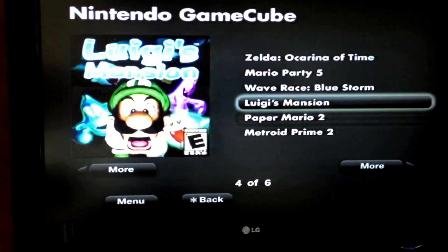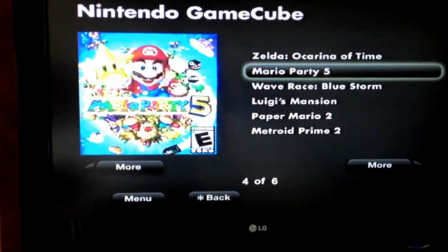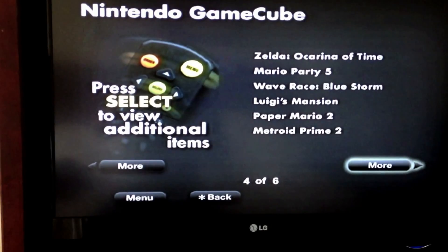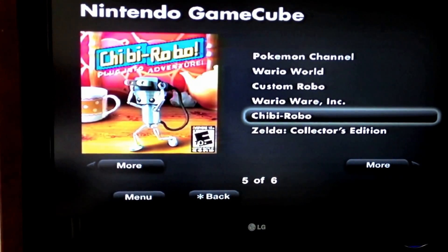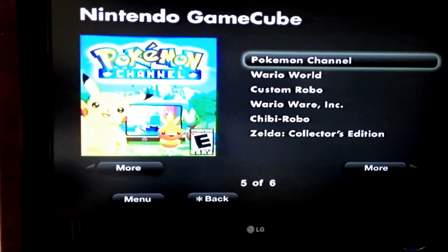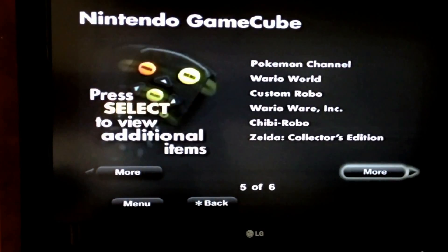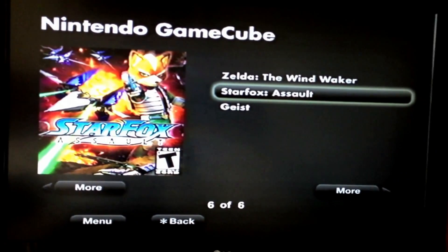Paper Mario 2, Luigi's Mansion, Wave Race, Mario Party 5, Zelda Ocarina of Time — which was interesting — Zelda Collector's Edition, ChiChiRobo, WarioWare, Custom Robo, WarioWorld, Pokemon Channel, Geist, Star Fox, and Wind Waker.